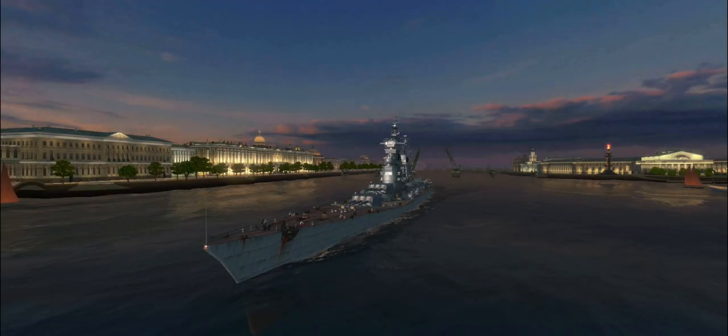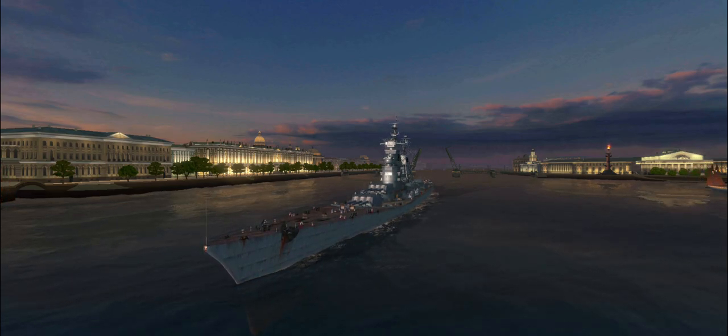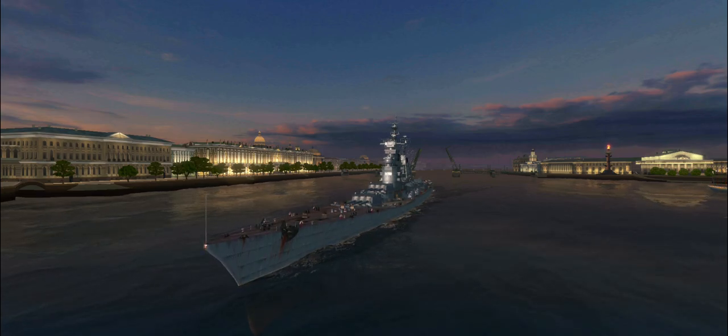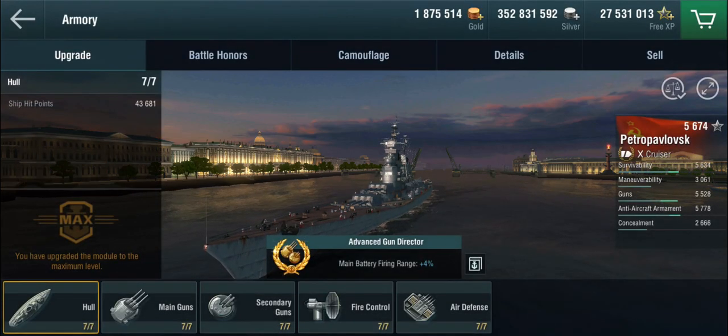Hello everyone and welcome back to World of Warships Blitz with Terry. It's about time that we start looking at the new ships in the Russian/Soviet tech tree, and we'll be kicking it off with the tier 10 new heavy cruiser, the Petropavlovsk.